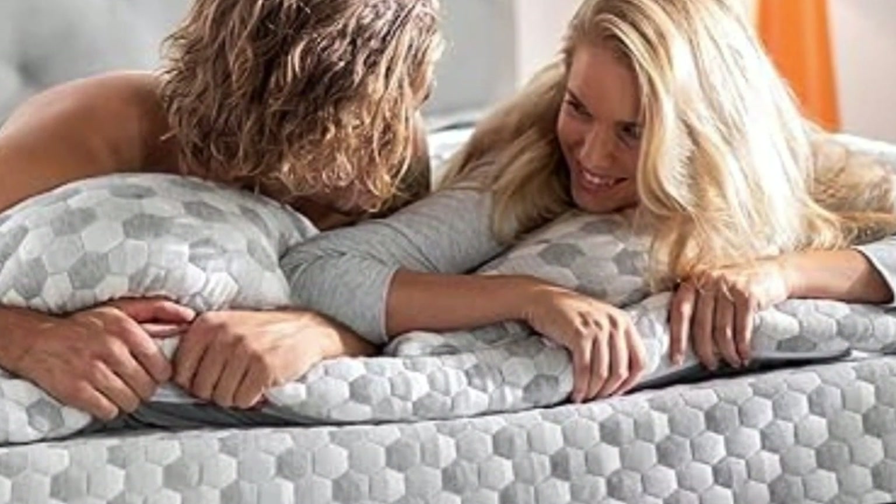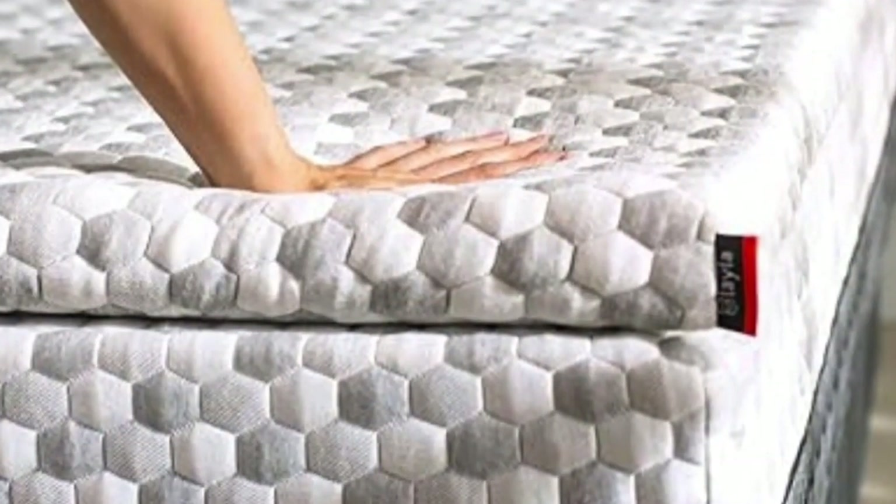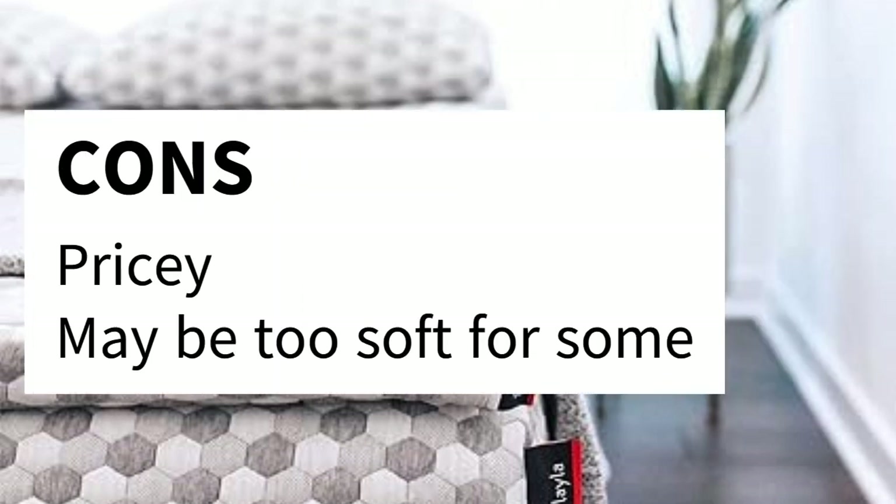Layla also offers free shipping and returns, so you can try the topper basically risk free. Pros: Great trial period. Powerful cooling technology. Antibacterial. Suitable for those with allergies and sensitive skin. Free shipping and returns. CertiPUR-US certified — foams are made without ozone depleters. Cons: Pricey. May be too soft for some.